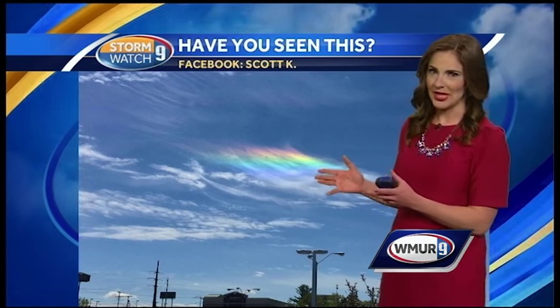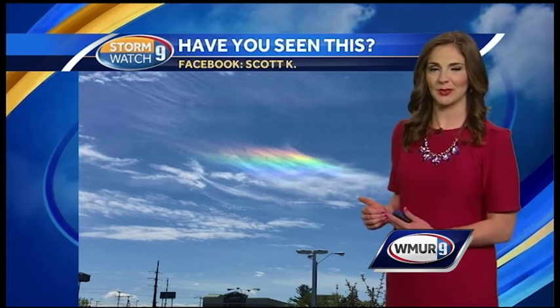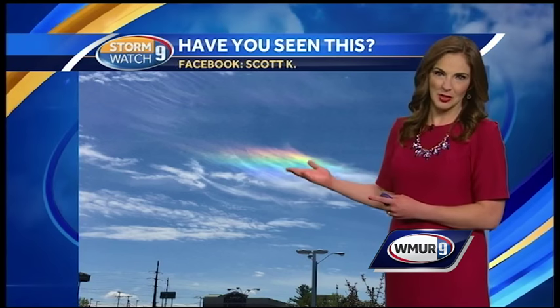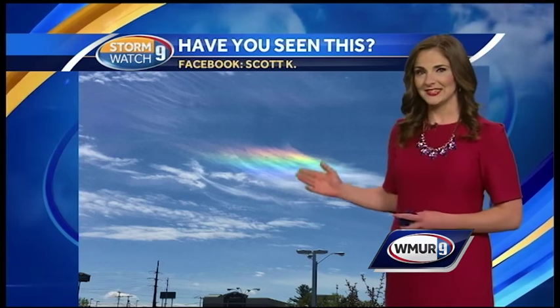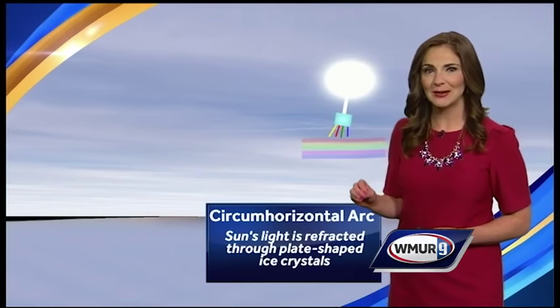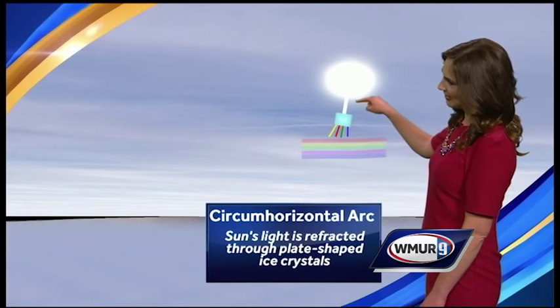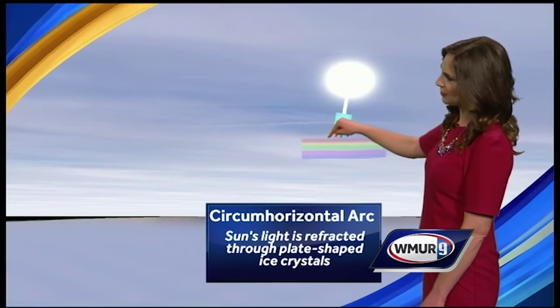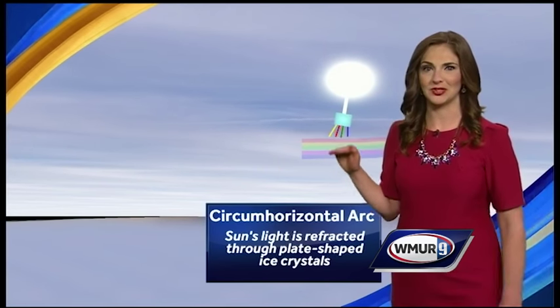This photo was taken in Manchester earlier this week and posted on my Facebook page by Scott K. This is called a circumhorizontal arc. It's an optical phenomenon similar to a rainbow or a sundog. The sun's light is being refracted, or bent, by a plate-shaped ice crystal in cirrus or cirrostratus clouds. The light comes through the little plate and goes out in this horizontal shape. Red is always the uppermost color.